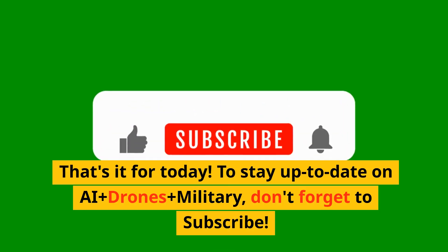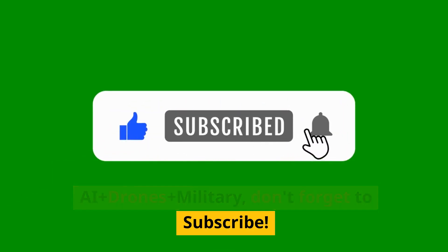That's it for today. To stay up to date on AI, drones, and military topics, don't forget to subscribe.